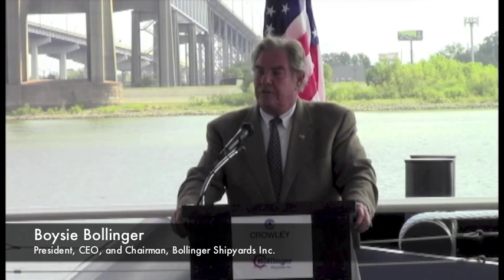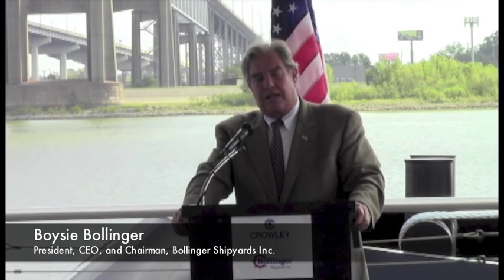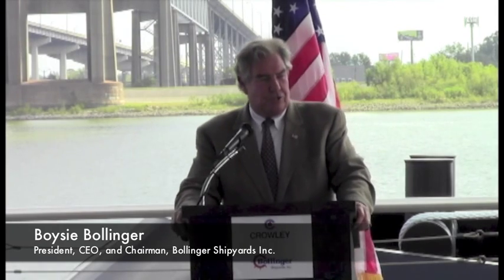We're building a replacement class for the island class cutters in Lockport that we built in the 80s, and now we're building the FRC to replace them. It's an exciting time in a shipbuilder's life when you get to replace a class of ships that you already built.